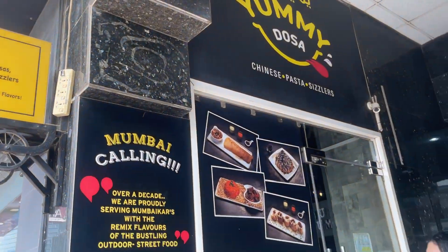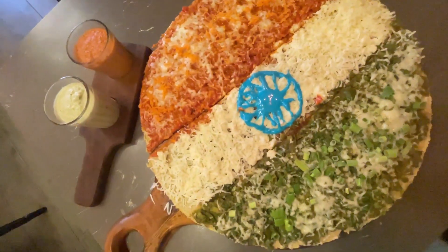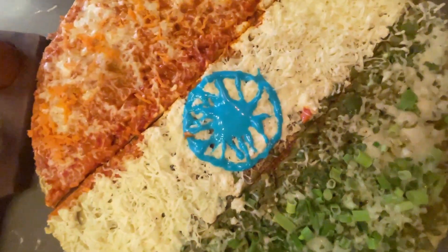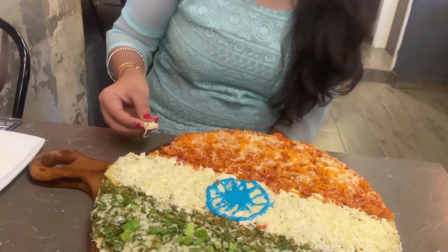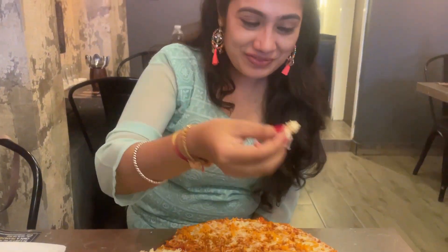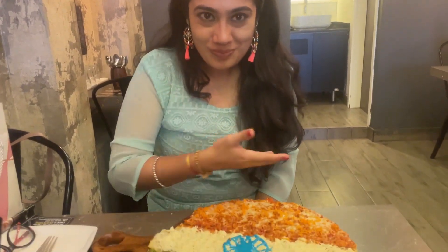Our next stop was Yummy Dosa in Karama, where we got this super good-looking, specially made Tri-Color Dosa, served with coconut and tomato chutney. You can see how much cheese, paneer and vegetables such as capsicum and spring onions are in it. It looks like a pizza, but this is Yummy Dosa's special Tiranga Dosa.